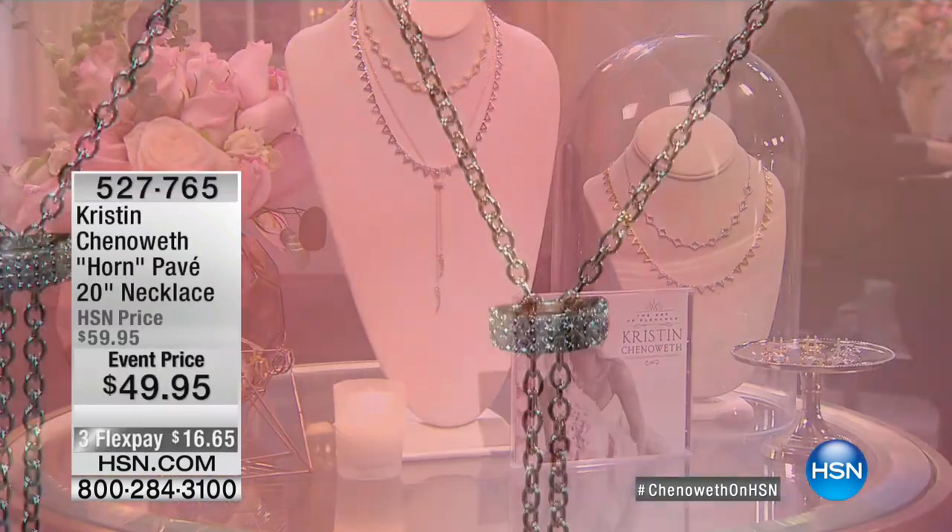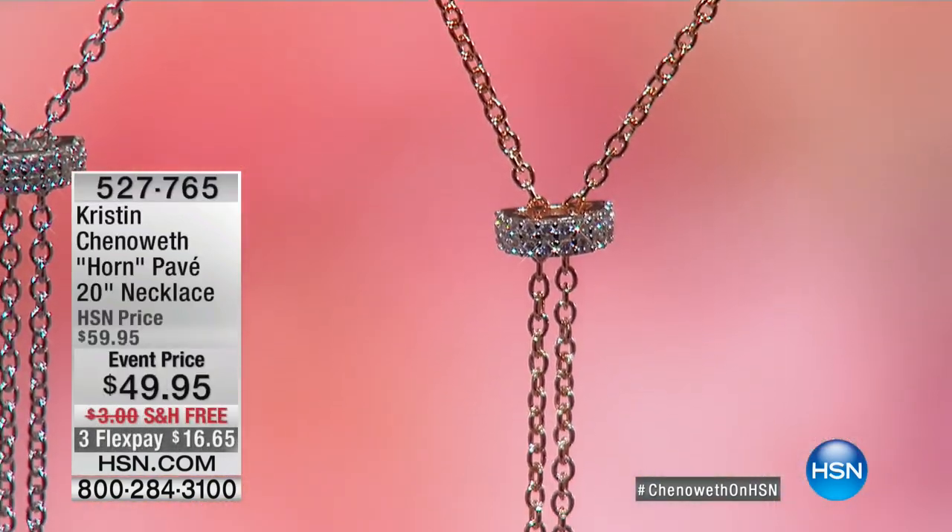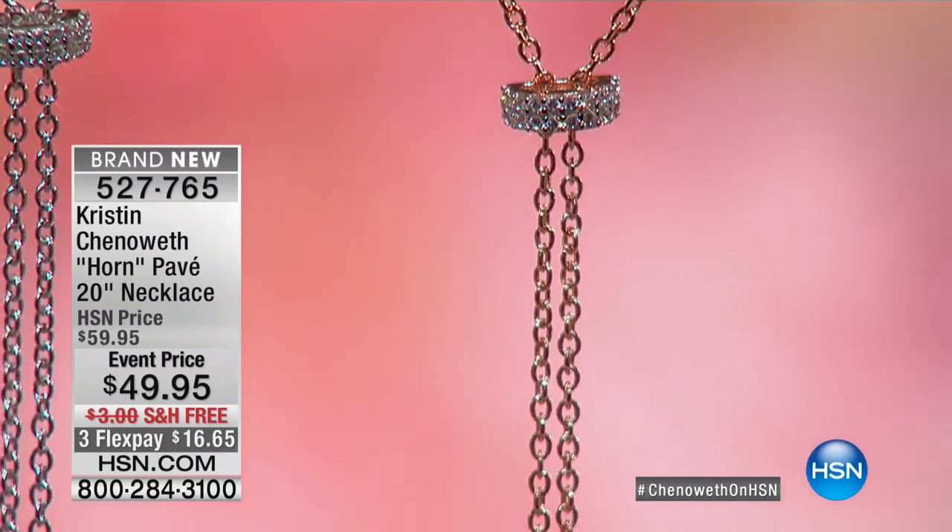All right, we're coming along, we're moving along, because coming up now, we are going to show you the Pave Horn Necklace.